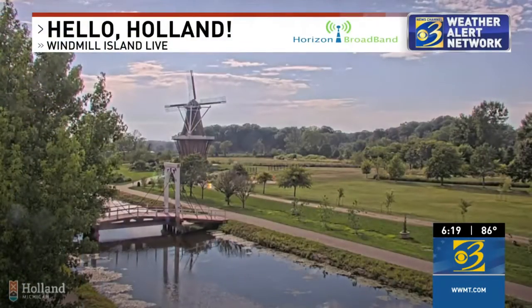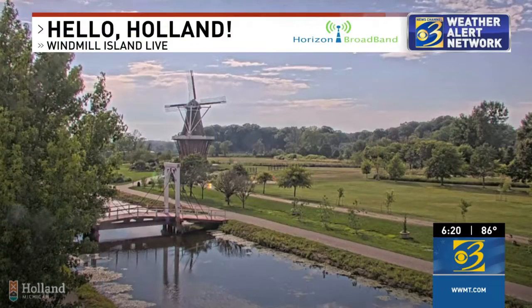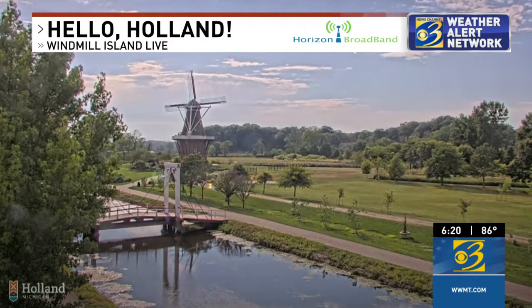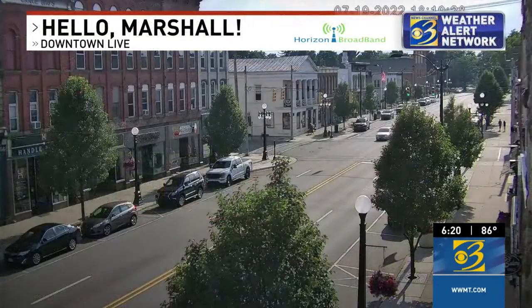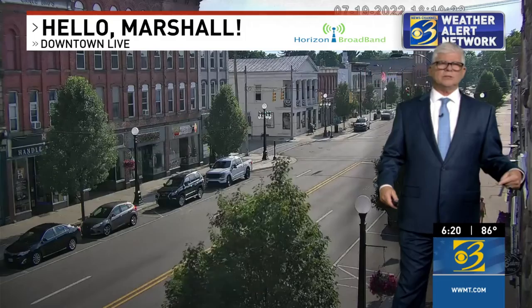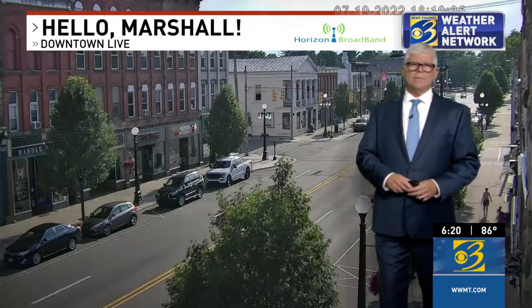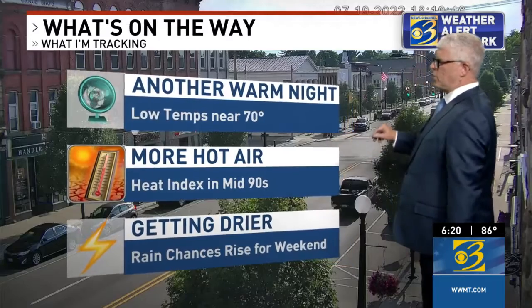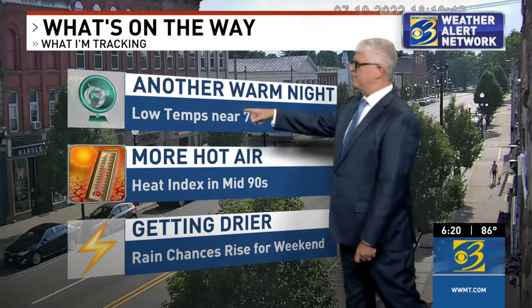The heat continues for us here in West Michigan. We say hello to Holland — Windmill Island live right now. Of course, the heat continues, but notice we have some sunshine out there too. It's a gorgeous day. I want to thank the city of Holland for that view. Now we're in Marshall here, downtown live, as we are looking right down Michigan Avenue to the west. Thanks to our partners at Horizon Broadband, here's what I'm tracking.